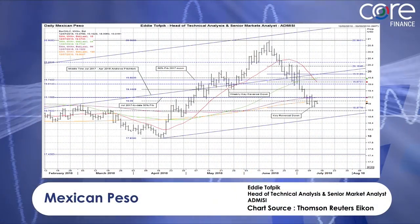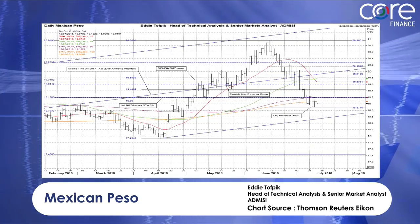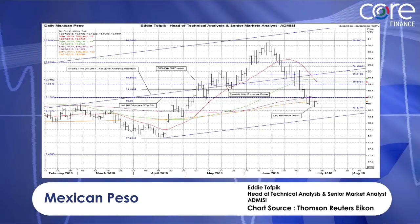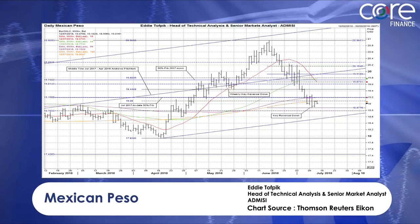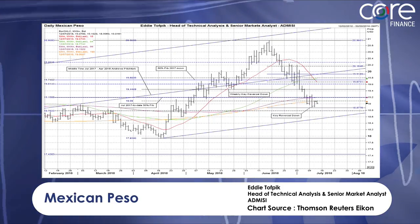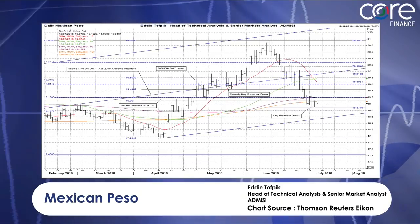We're going to move on to a minor currency. In this particular instance, I'd like to look at the Mexican Peso. Now, in many ways, the dollar-Mexican Peso has been the dollar-Trump trade — any time the U.S. has done well, the dollar's gone well against it; any time it hasn't, the Mexican Peso has gone well. Now this is starting to lose that association in many ways, but what's interesting here is this move down we've had.